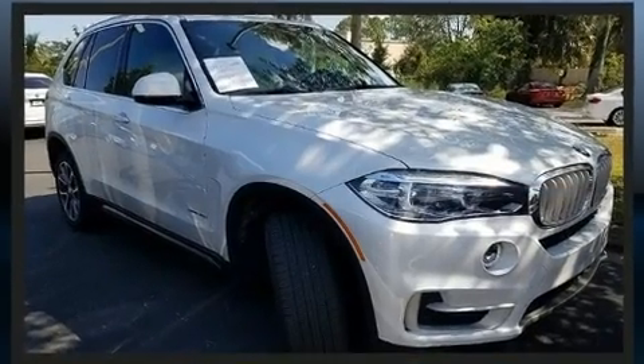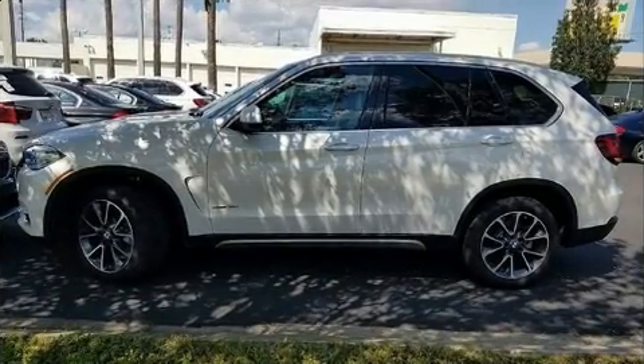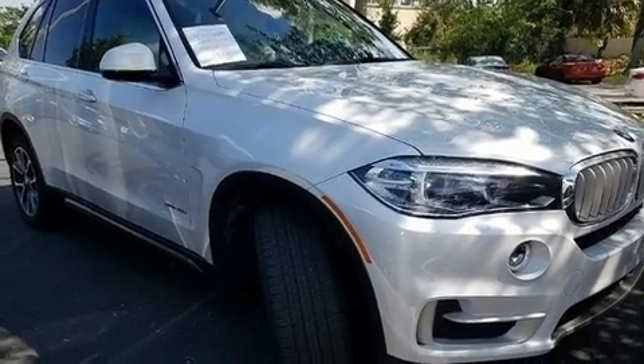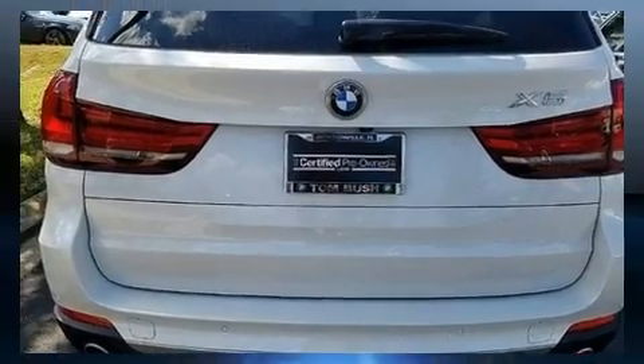All of the premium features expected of a BMW are offered, including speed-sensitive wipers, automatic dimming door mirrors, and power seats. With high-intensity discharge headlights illuminating your path, you'll always appreciate maximum visibility.